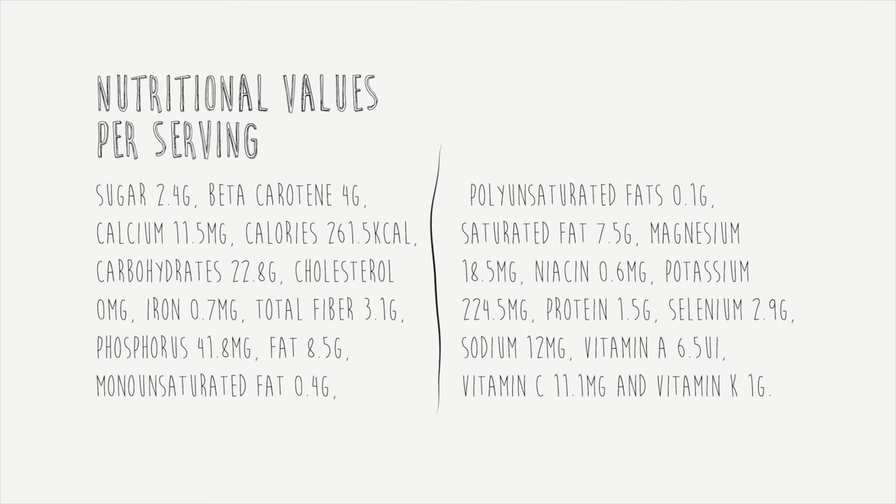Nutritional values. Tapioca predominantly consists of carbohydrates. Each cup of tapioca contains 23.9 grams for a total of 105 calories. It's low in saturated fat, protein, and sodium. Also, it has no significant essential vitamins or dietary minerals. One serving of tapioca pudding contains no dietary fiber. A small amount of oleic acid and no omega-3 or omega-6 fatty acids. For more information, see and download the tapioca infographic.